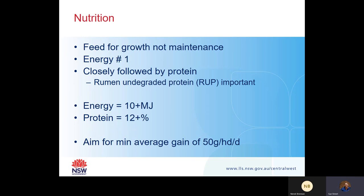Nutrition is really, really important - probably one of the most important aspects. I cannot stress enough that you really need to feed for growth and not for maintenance. During the drought, some people were feeding for maintenance and not for growth and they just weren't getting the live weight gains they really needed. Energy is probably the number one important aspect of nutrition, and it's also the first limiting nutrition aspect, especially in a grazing system.